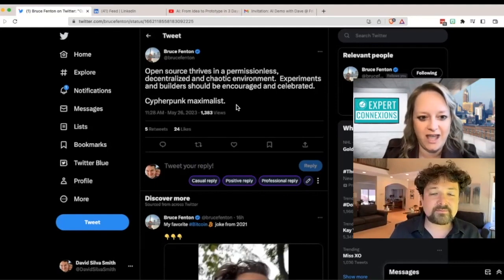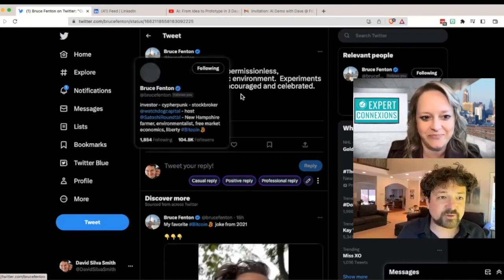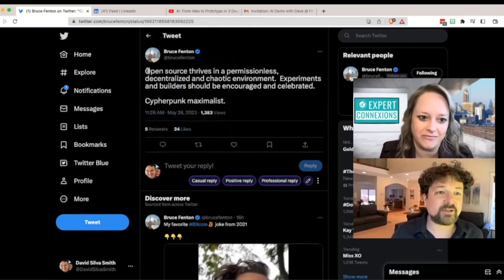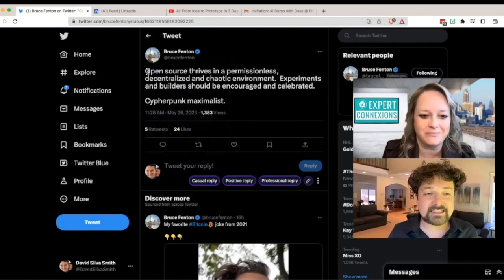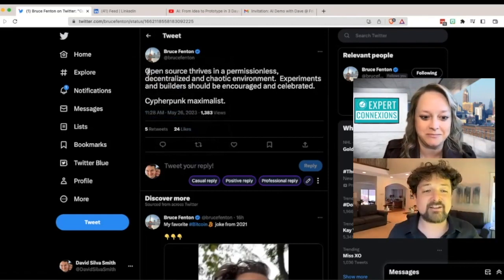So first we are looking at Twitter. This is my friend Bruce Fenton. He's a Bitcoiner like me. He wrote this tweet: 'Open source thrives in a permissionless decentralized chaotic environment. Experiments and builders should be encouraged and celebrated. Cypherpunk maximalist.' There's a lot of stuff there — we want to lift him up, but if we don't have time, we hit Merlin and Merlin puts in these three buttons. What do you think? Casual reply, positive reply, or professional reply?